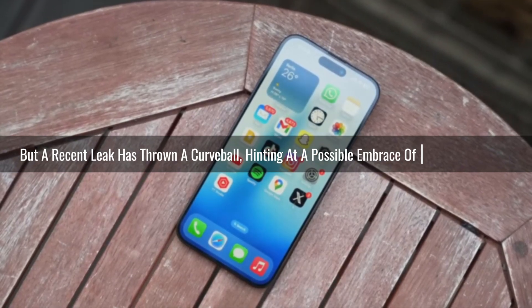This might just be the first glimpse into a much larger transformation. If the leak proves accurate, we could see similar vibrant makeovers for other core Samsung apps like email, notes, camera, and the list goes on. Let's be honest, leaks should always be approached with a healthy dose of skepticism. This leaked icon design might not be the final iteration, or it could even be scrapped entirely before the official release of One UI 7.0.